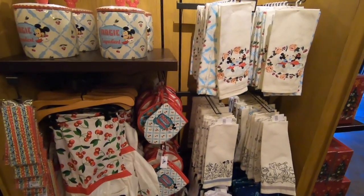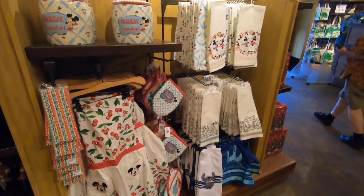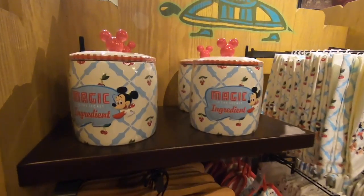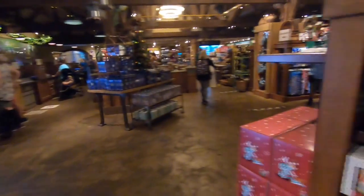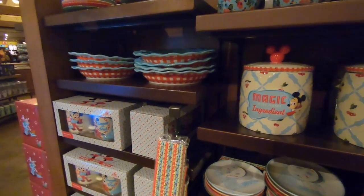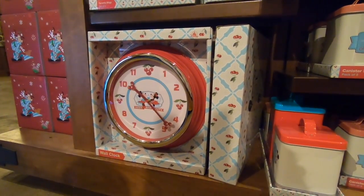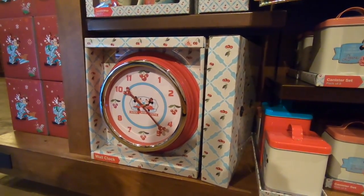Even more home stuff — definitely come to Discovery Trading. They've got just as much as the Main Street Confectionary, if not more in here. Aprons, kitchen towels, really cute magic ingredient with little Mickey ornaments on it. They've also got really cute plate sets, serving dishes, and a really cute clock. If you want one for your kitchen that's Disney themed, this is an adorable one — they're sharing a milkshake with little Mickey ornaments hanging on it. Absolutely adorable.